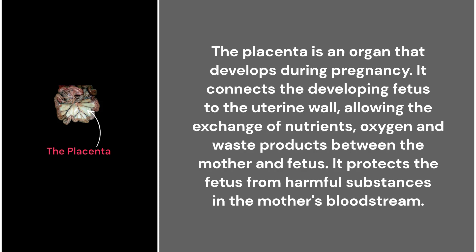47. The placenta. The placenta is an organ that develops during pregnancy. It connects the developing fetus to the uterine wall, allowing the exchange of nutrients, oxygen, and waste products between the mother and fetus. It also protects the fetus from harmful substances in the mother's bloodstream.